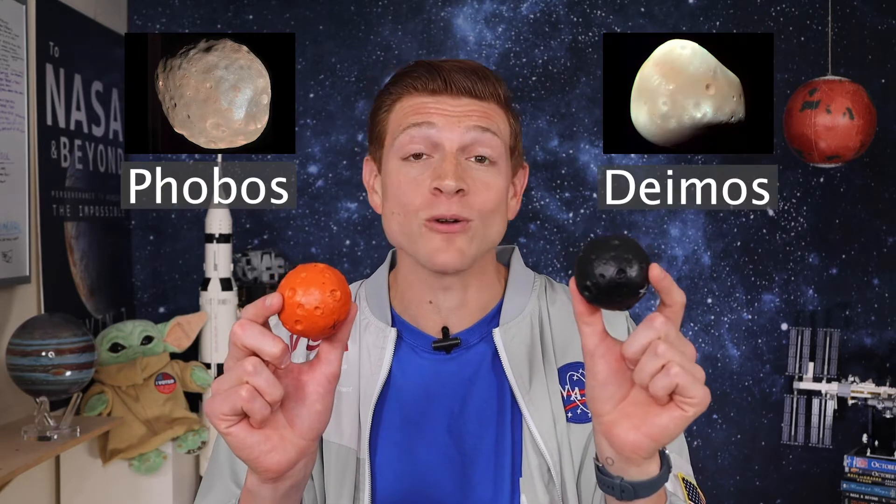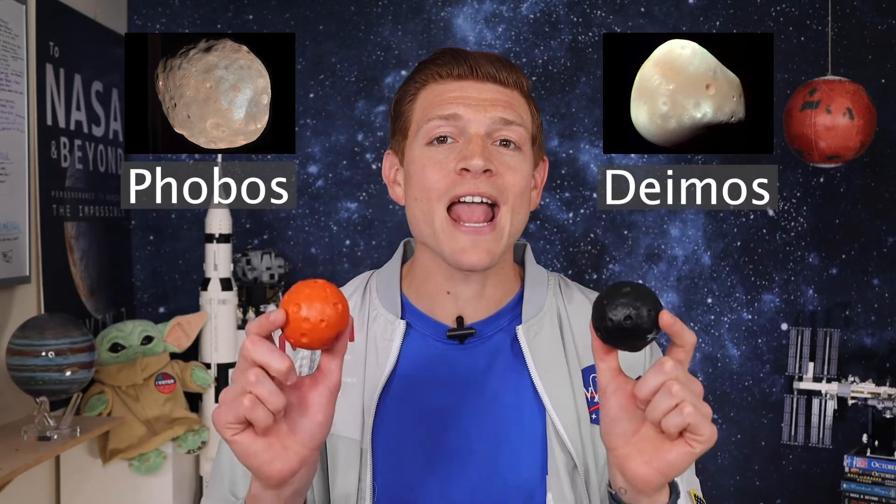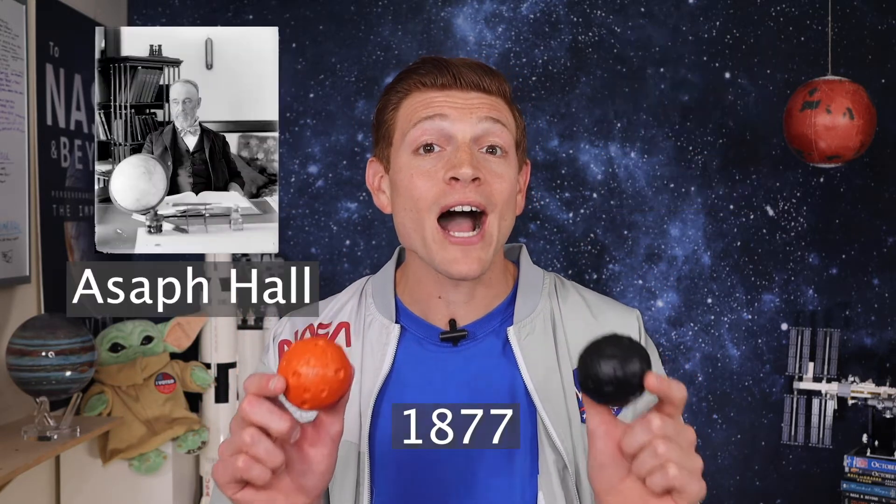That's right, moons — more than one. Now here's the question: how many moons does Mars have? Well, the answer is two, for now. Mars' moons are named Phobos and Deimos. They were discovered in 1877 by Asaph Hall.